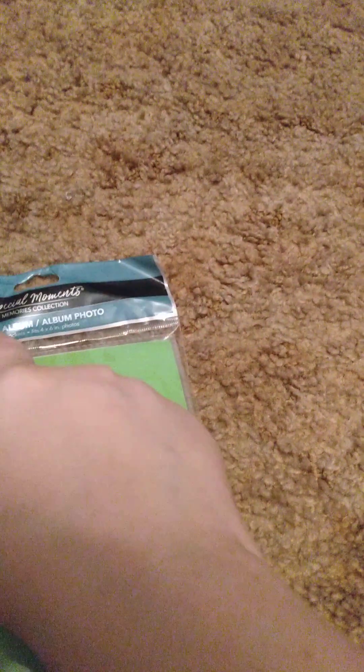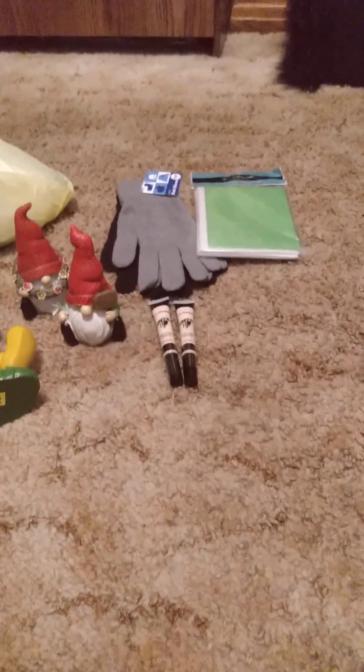This is a photo album. It fits 48 photos — 4x6 photos. I didn't get it for general use; I got it for school photos of my nieces and nephews that I get every year. I can't keep putting them on my china hutch because they're covering up other photos. So I thought I'd get a photo album to collect them throughout the years.